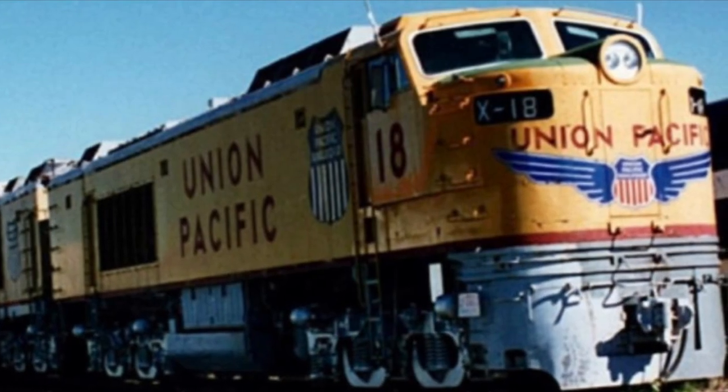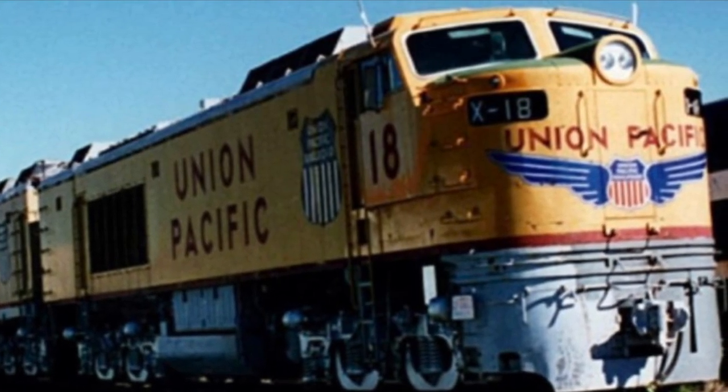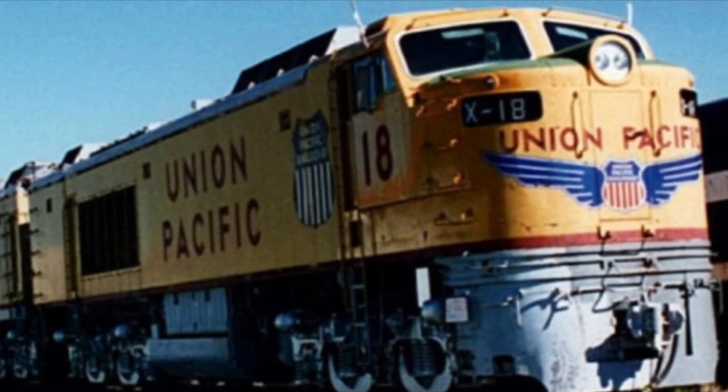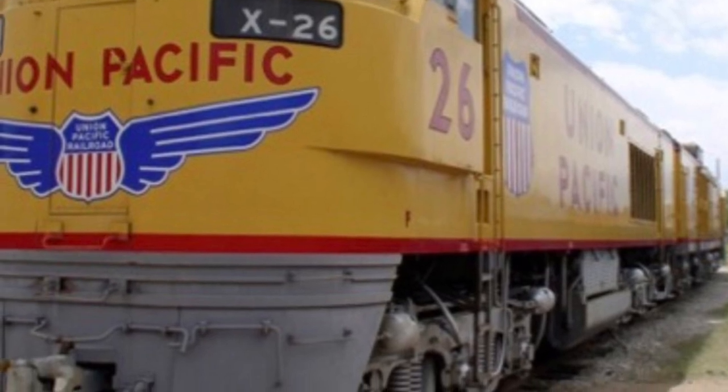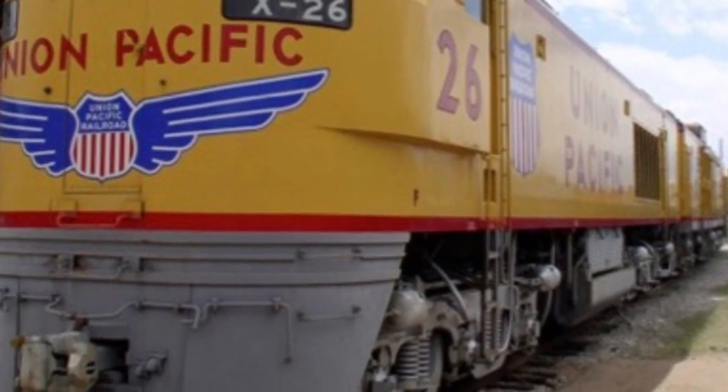Two gas turbine electrics survive today: Big Blow number 18, located at the Illinois Railway Museum, and Big Blow number 26 at Ogden Union Station in Ogden, Utah.